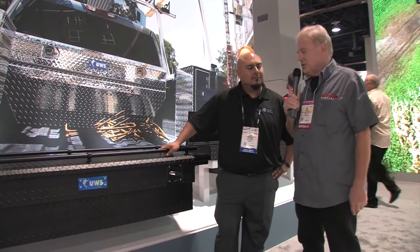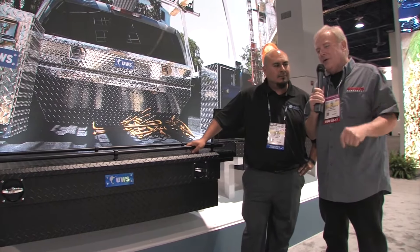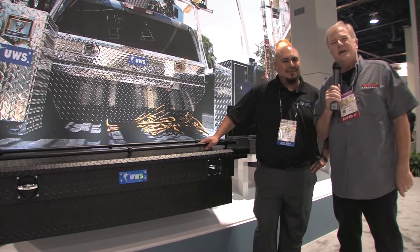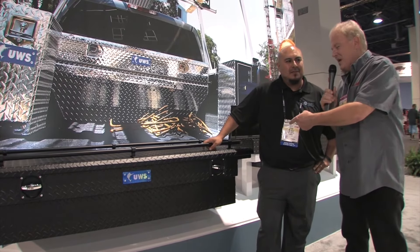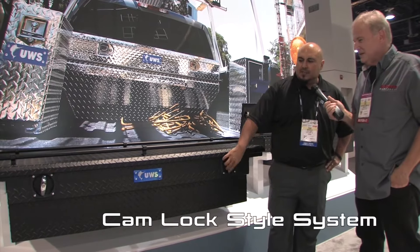I'm Paul Tapia at SEMA 2017 in Las Vegas for Auto Parts Warehouse with Isaac from Kurt Group. He's about to demonstrate something — if only my shower handle worked as well at the hotel! This lockbox is really something. Watch how smooth this is.